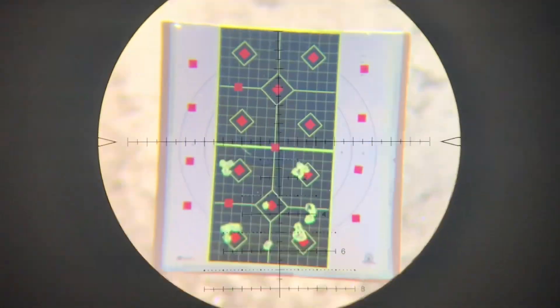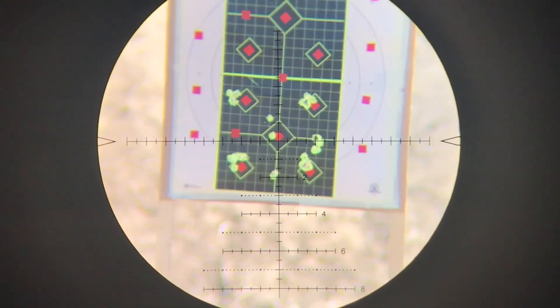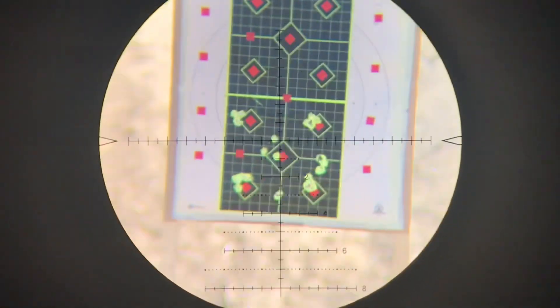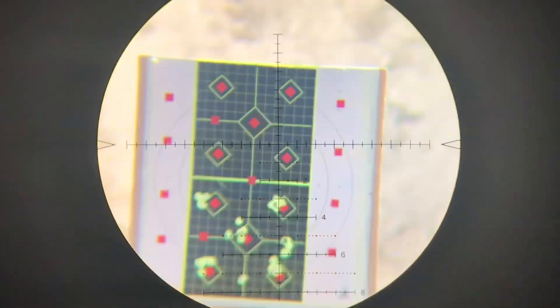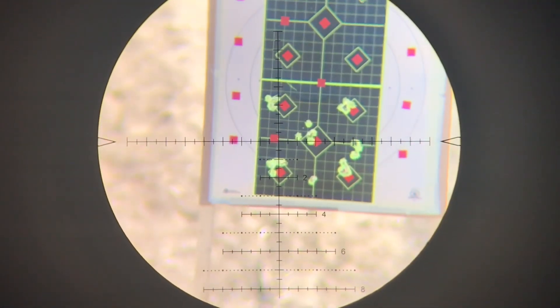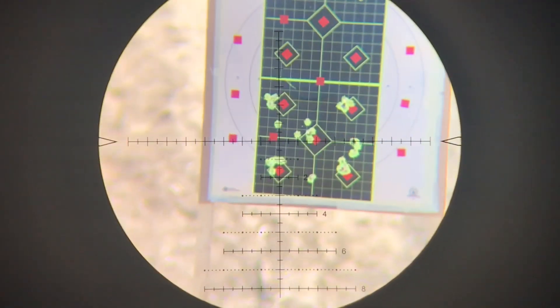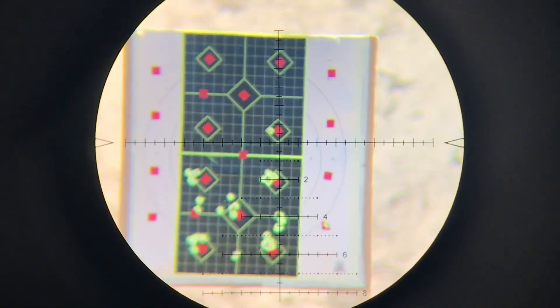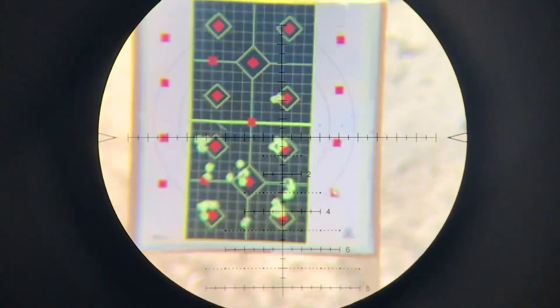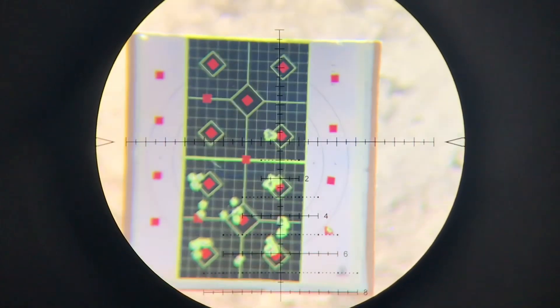This is the FX Impact M3 with the moderator on it. Later in the video I took the moderator off just to make sure it wasn't affecting accuracy. That's something I need to keep testing, because sometimes my gun doesn't seem to perform as well when the moderator is on — though I don't have scientific proof for that.